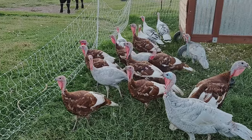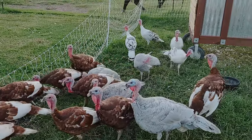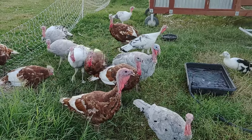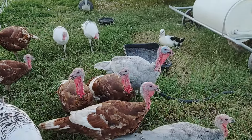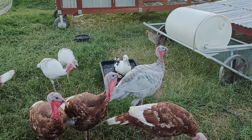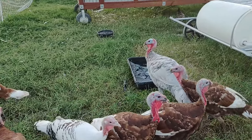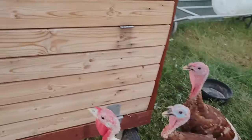Here's the full flock — nine bourbon reds, four blue slate, and four royal palm. The royal palms are the white ones and the blue slate are the sort of blue-colored turkeys. There you hear a juvenile gobble. We named this one Big Blue — he's a really nice turkey, the biggest of all of them. He's just started response gobbling; when a rooster crows he'll gobble back.